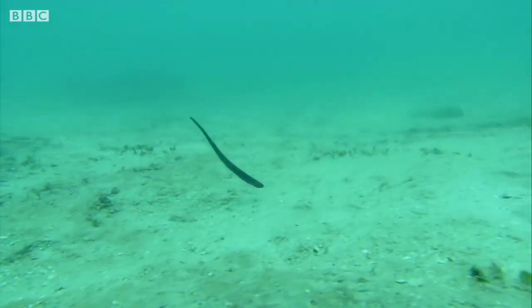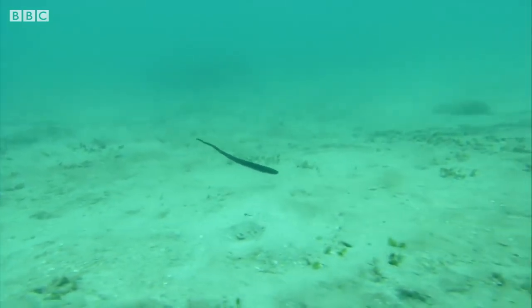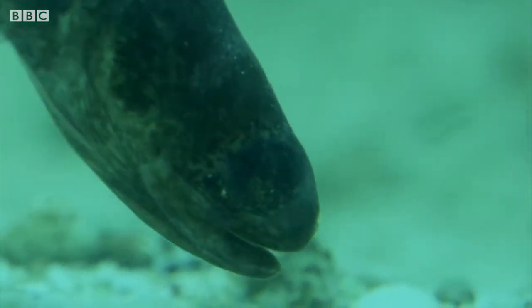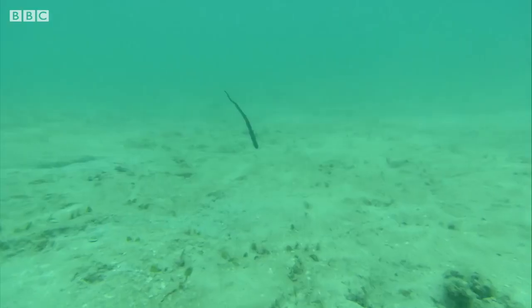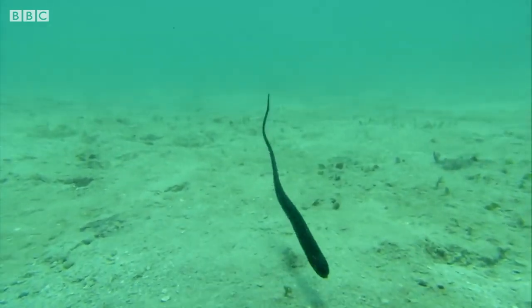With hiding places at a premium, fish will go to incredible lengths to hide down here, and none more so than this. The pearlfish is vulnerable out in the open, so while not feeding, it must conceal itself — but it has a particular taste in hiding places.